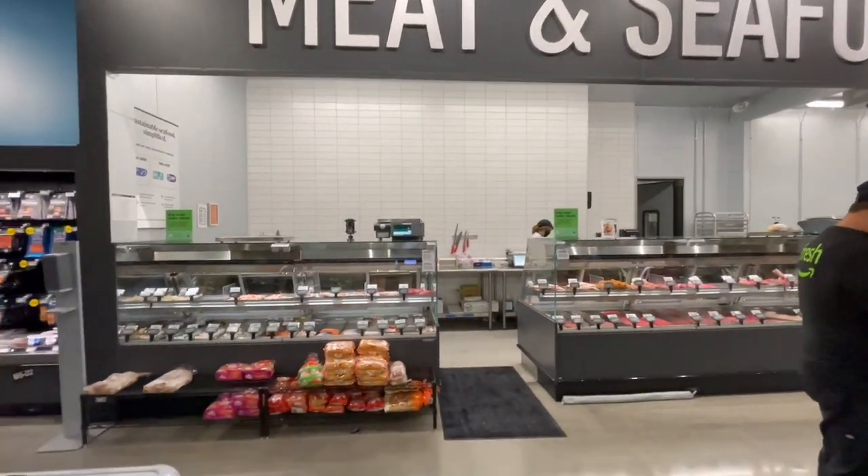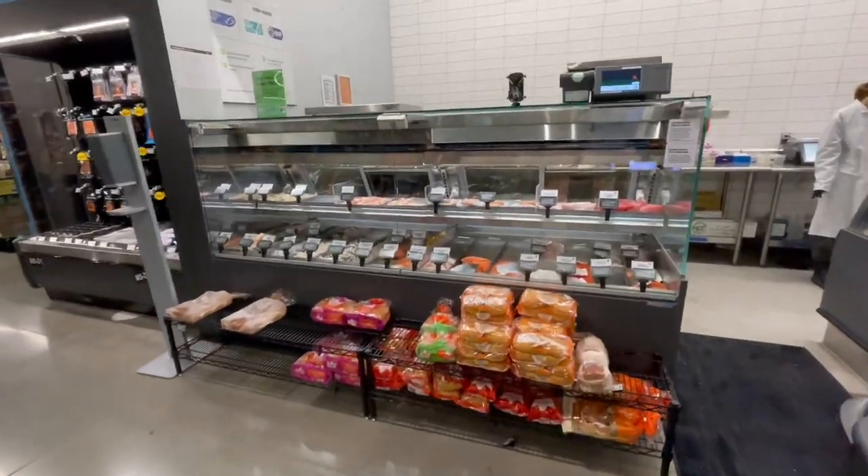This right here is the meat and seafood aisle. We've got a bunch of fish here and a lot of the meats.